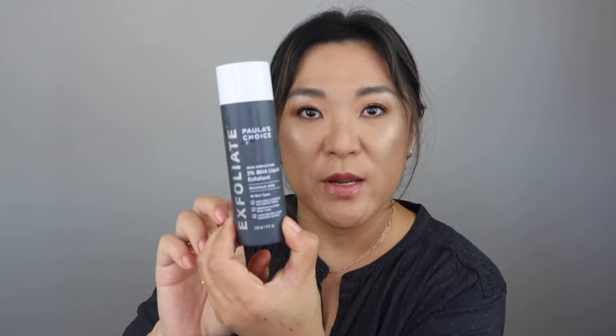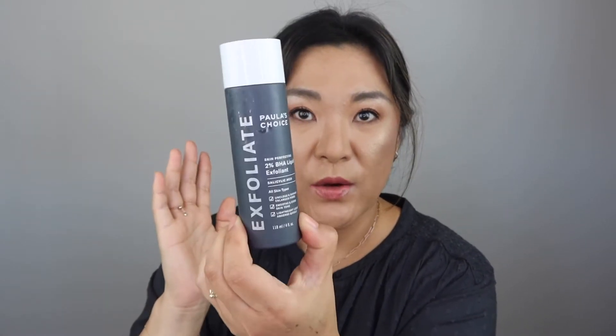I have the Paula's Choice 2% BHA Liquid Exfoliant. Love this. I use this every morning and it has really helped with my texture. I don't have a lot of texture, but I do have some and it's really helped even out my skin. I have one open that I'm using right now — so repurchase.